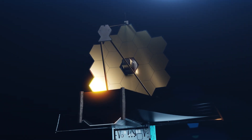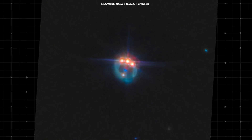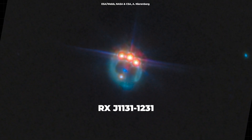The James Webb Space Telescope is the most powerful space telescope ever built. It's been peering into the depths of the cosmos, revealing wonders we've only dreamed of. One of its latest and most breathtaking discoveries is the jeweled ring quasar, officially known as RXJ1131-1231.